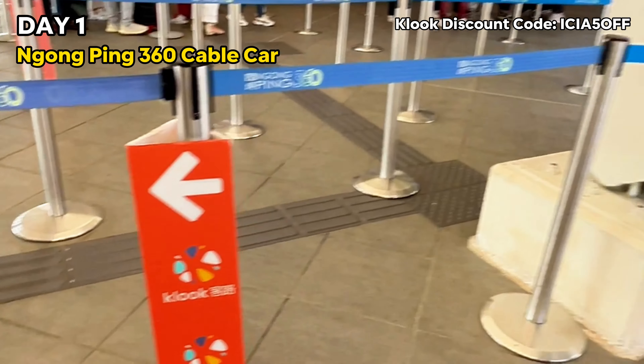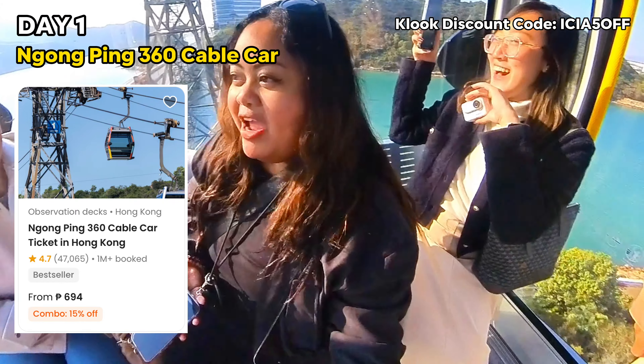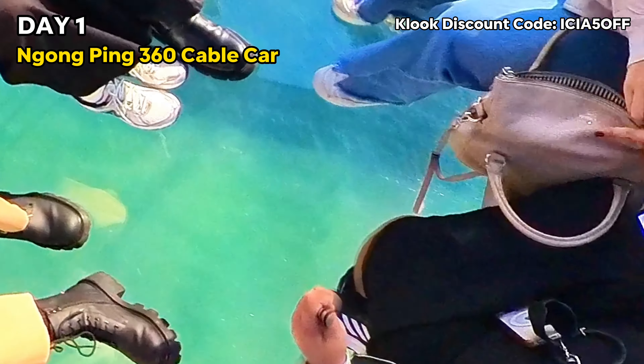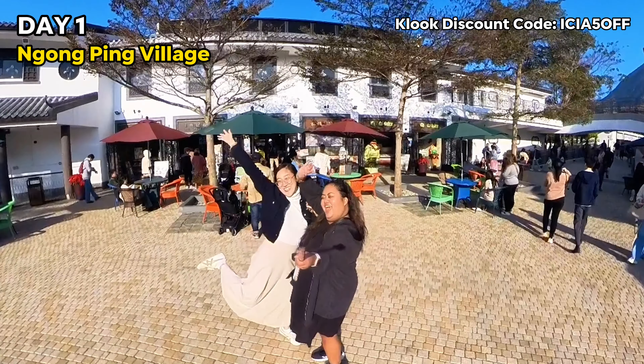We headed to the Ngong Ping 360 cable car terminal in Tung Chung. We got all of our passes from Klook, passed through the VIP designated lane, and hopped on the Crystal Plus private cabin.